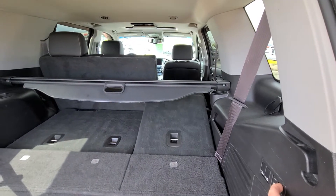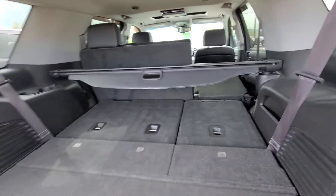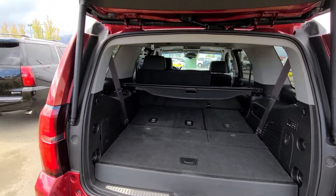You've got your power third row seating and your cargo cover as well, so you can actually hide your belongings underneath the cargo cover.